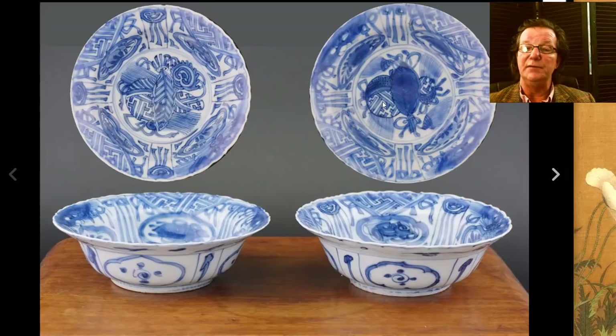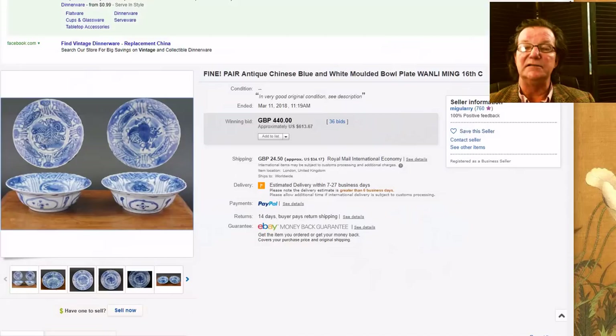Then there was this — a somewhat confusing listing. It was actually just for two bowls, though some people thought it was for four. The listing did say 'a pair,' but here they are — nice looking Wanli examples. The pair brought $613. This was from Migulari, another seller we came across about a year and a half ago when they were just getting started. They consistently find things and we consistently put them in the newsletter.